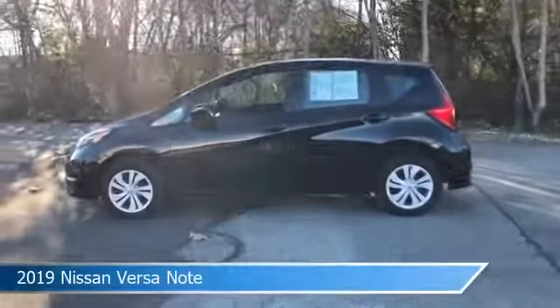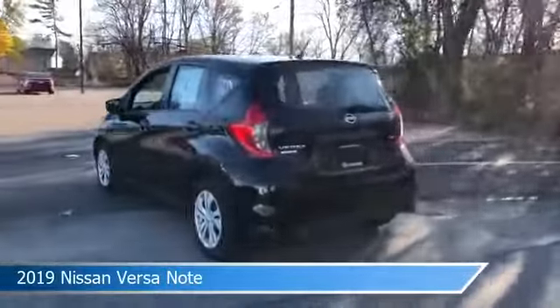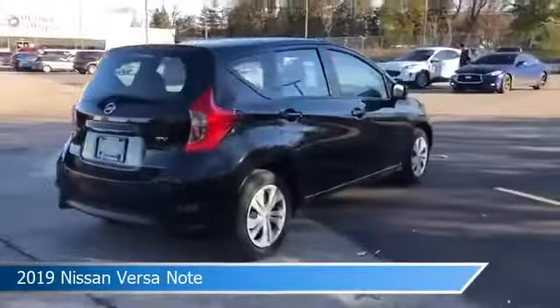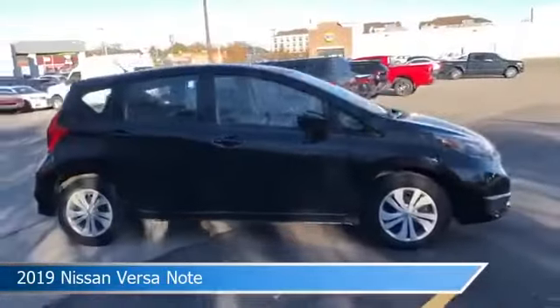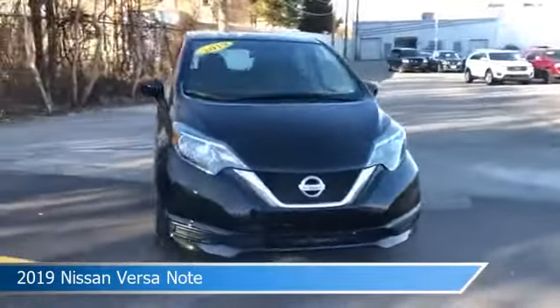Take a look at this 2019 Nissan Versa Note, equipped with a CVT transmission in super black. This car comes with some great features including anti-lock brakes, Nissan Intelligent Around View Monitor, audio controls on steering wheel, auxiliary input and more.